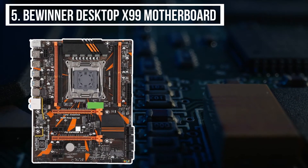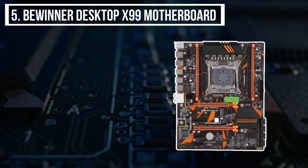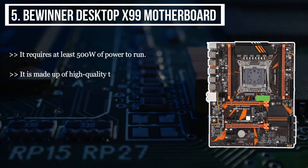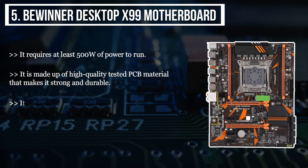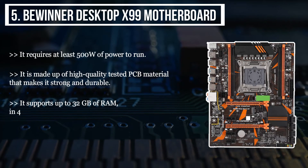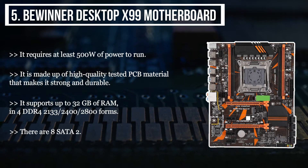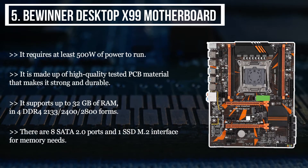Starting from the last product on the list, we have the Bwinner Desktop X99 Motherboard. It requires at least 500 watts of power to run. It is made up of high-quality tested PCB material that makes it strong and durable. It supports up to 32GB of RAM in four DDR4-2133, 2400, 2800 forms. There are eight SATA 2.0 ports and one SSD M.2 interface for memory needs.